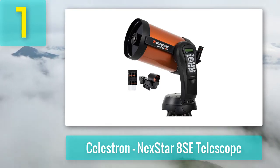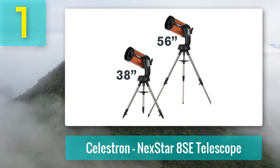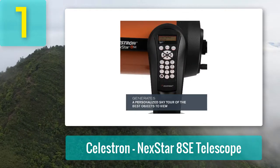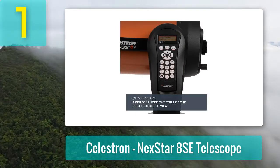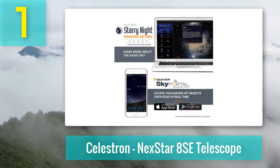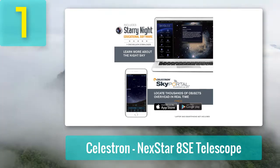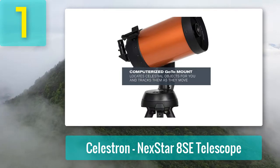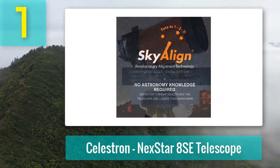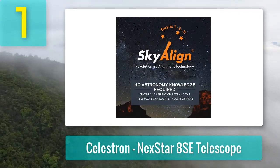Coming in at number 1: Celestron NexStar 8 SE. This is a Schmidt-Cassegrain telescope with a fully automated mounting system. The included remote lets you dial into your target in seconds, and the system has a database of more than 40,000 celestial objects, many of them deep sky objects. Thanks to the ultra-wide aperture, this telescope provides clear views. It also has a long focal length but the optical tube is relatively compact — while it does have some weight to it, the small size makes it great for travel.